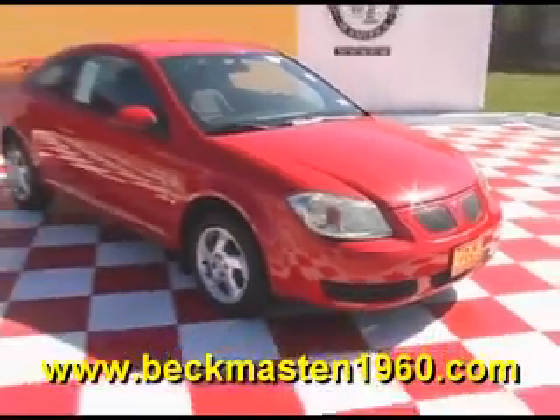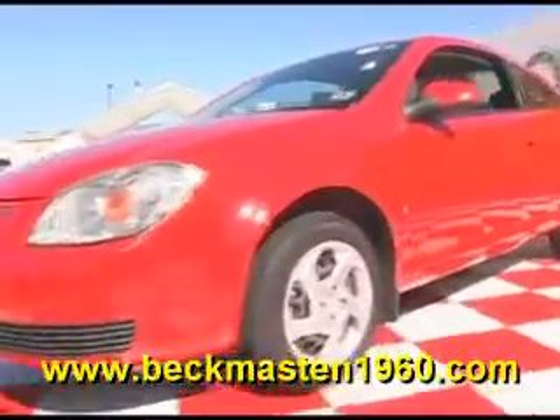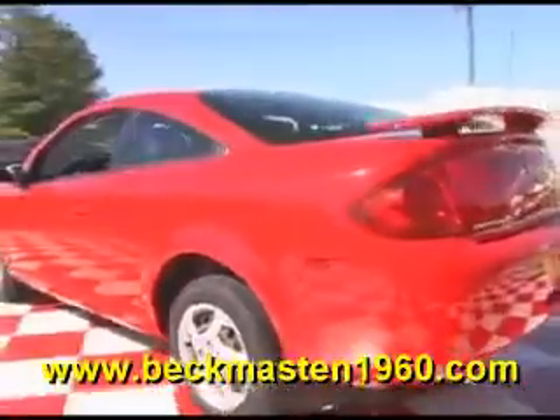Beckham Master 1960 proudly presents this super nice 07 Pontiac G5. This red little car is in excellent condition and features a sporty wing.